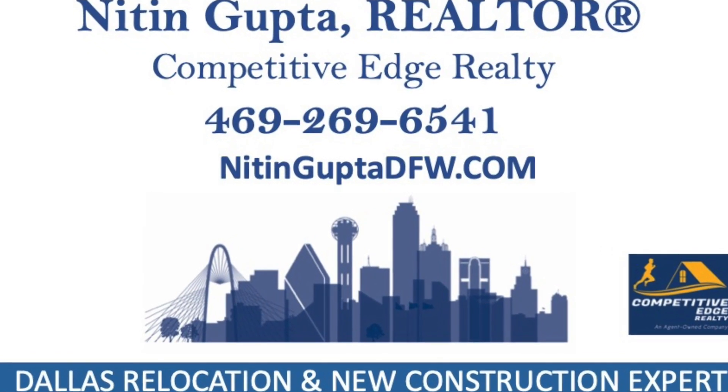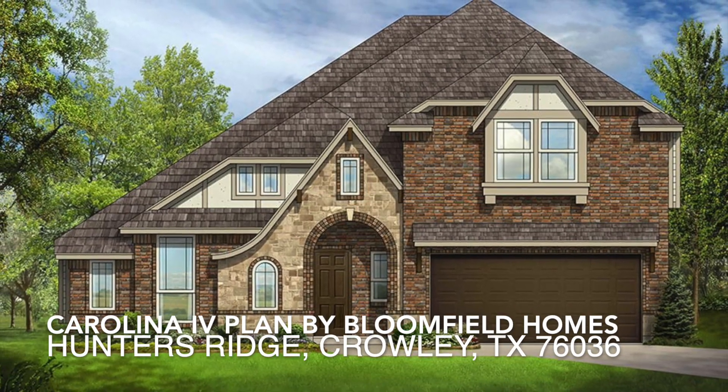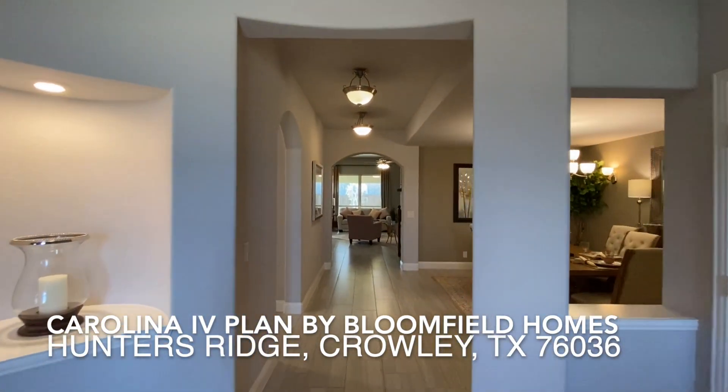Hello, this is Nitin Gupta, your Dallas relocation specialist and the new construction expert in the Dallas-Fort Worth area. And today I'm out here in Crowley, Texas, visiting the Hunters Ridge master plan community.